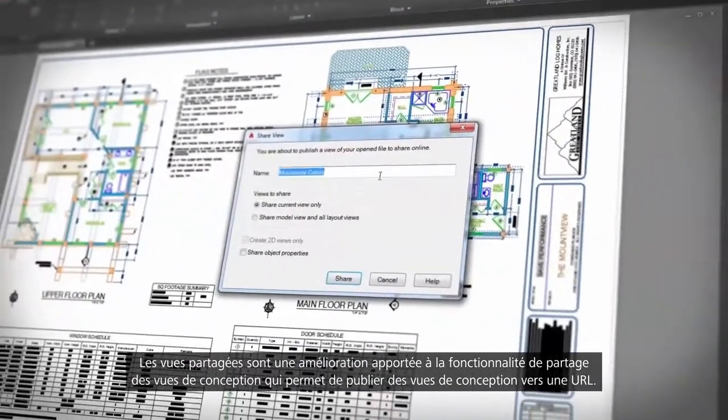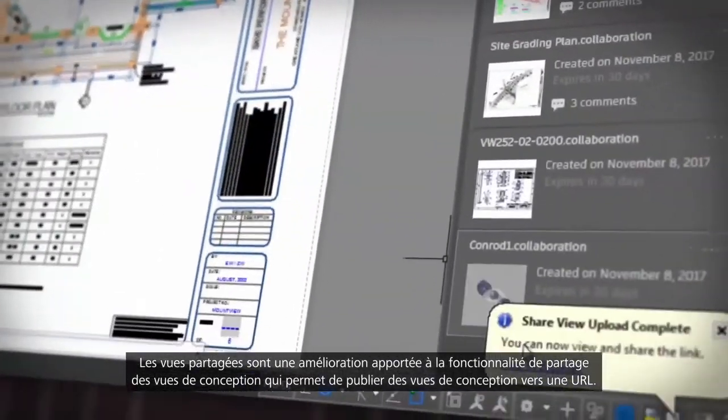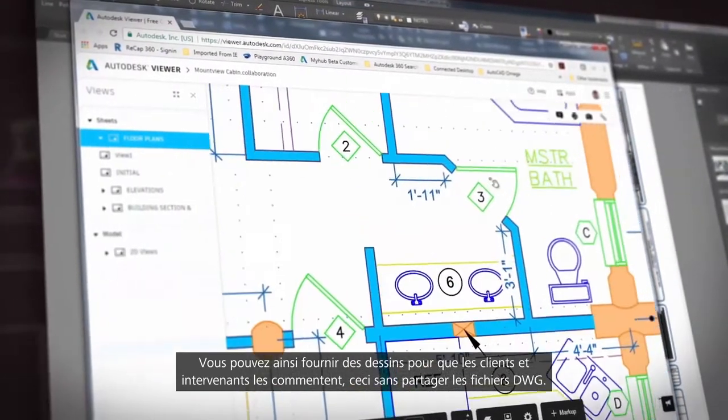Shared Views is an enhancement to the Share Design Views feature that allows you to publish design views to a URL, so you can share drawings and get feedback from clients and stakeholders without sharing the DWG files.